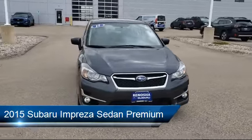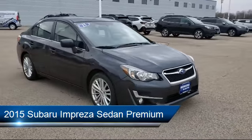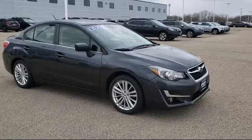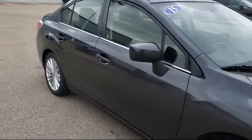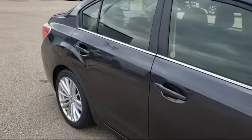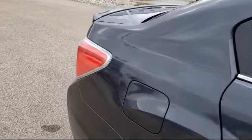It comes equipped with alloy wheels, rear spoiler, heated front seats, rear view camera, tire pressure monitoring system, steering wheel controls, keyless entry, air conditioning, traction control, fog lights, and has less than 80,000 miles on the odometer.